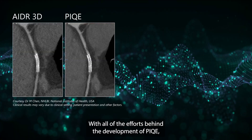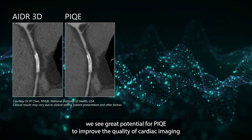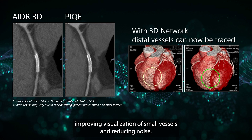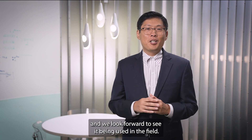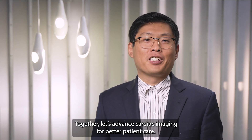Our team investigated many neural network architectures. For PIQ we developed a 3D neural network. Most people in the field today use 2D neural networks. The challenge is that it is hard to differentiate small features like small vessels from noise in 2D. With a 3D neural network, the network has additional information from adjacent slices to differentiate these small features versus noise. It is also important to incorporate clinical knowledge into our development — we work closely with clinicians to understand clinical use cases and fine-tune our training to maximize image quality. With PIQ we see great potential to improve cardiac imaging by reducing blooming artifacts from calcium and stents, improving visualization of small vessels, and reducing noise. Together, let us advance cardiac imaging for better patient care.